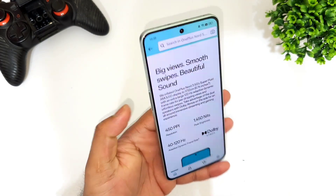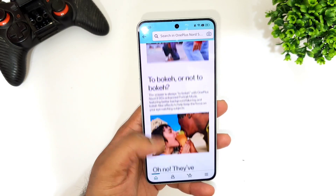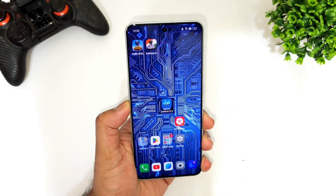That's it, guys. Thank you for watching. Stay tuned for more updates, and don't forget to check the links in the description for more videos on the OnePlus Nord 3. Until then, signing off — thank you for watching, bye!